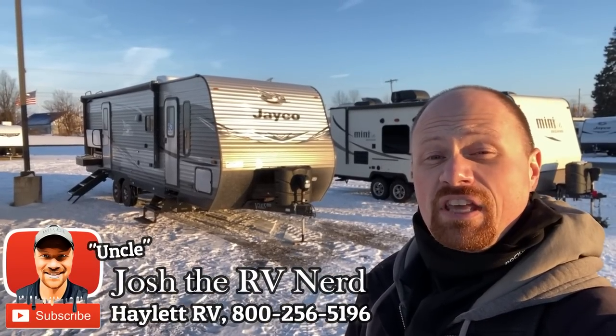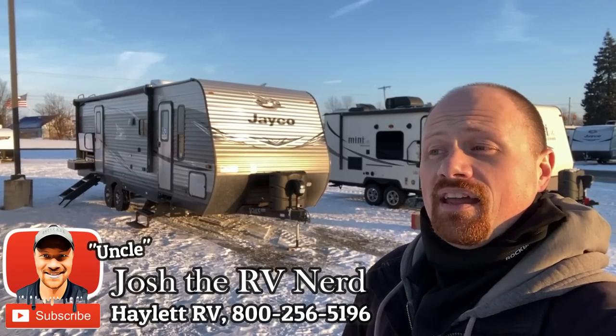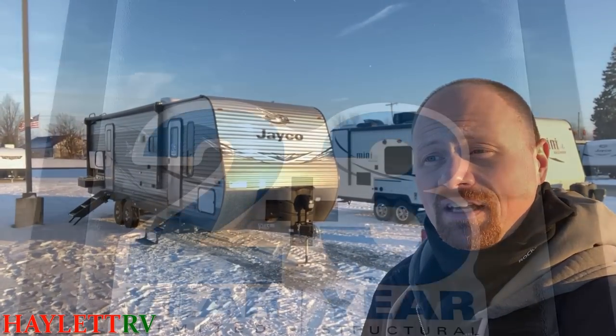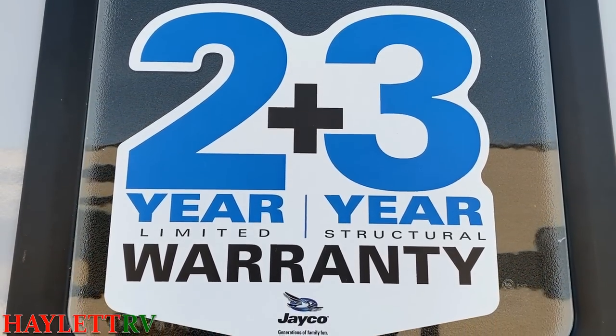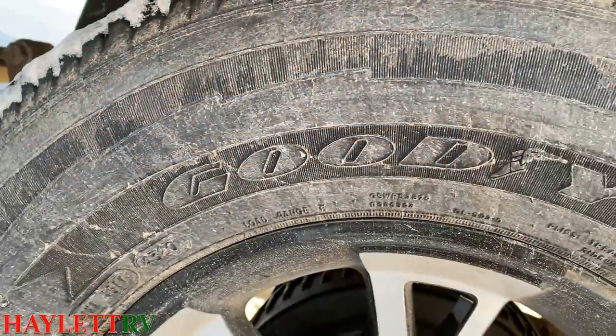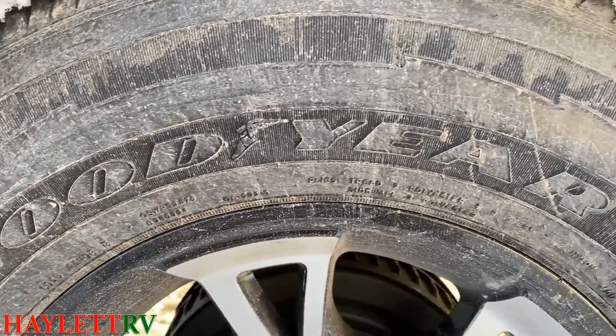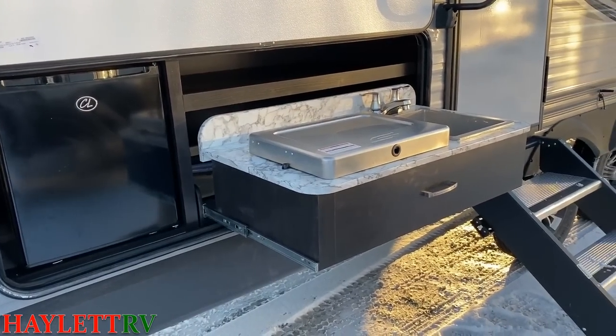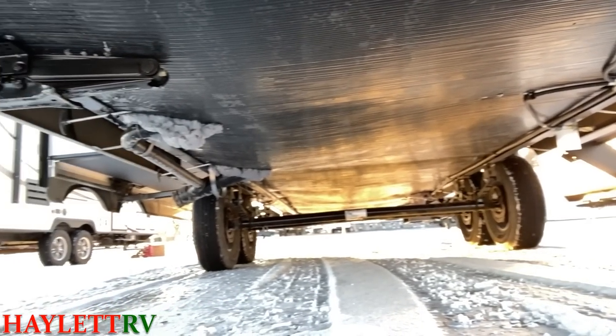J-Flight is actually the number one name in not just travel trailers, but RVing since like 2005 and counting. Now the entirety of the Cherokee group together has become the number one brand, and that doesn't bother me at all because we carry them here at Haylet RV. It just really depends on how you look at the numbers sometimes — which one's number one overall.